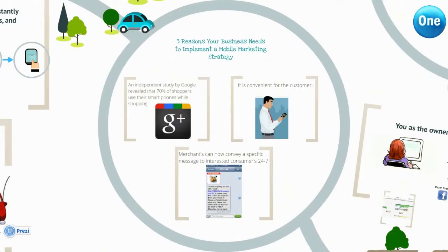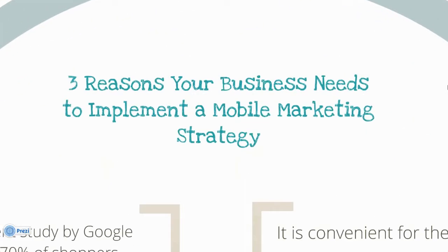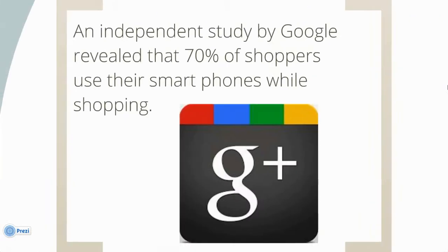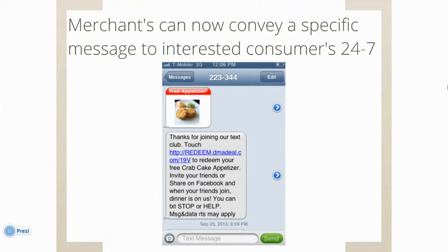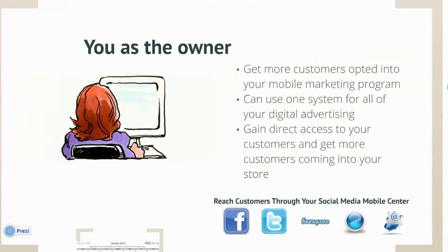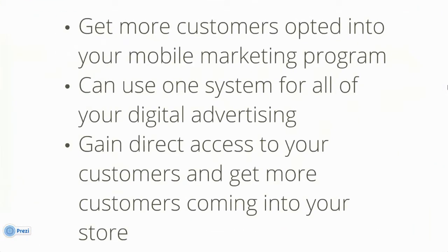Here are 3 reasons your business needs to implement a mobile marketing strategy. An independent study by Google revealed that 70% of shoppers use their smartphones while shopping. It's convenient for the customer. Merchants can now convey a specific message to interested consumers 24-7. As the owner, you get more customers opted into your marketing programs.